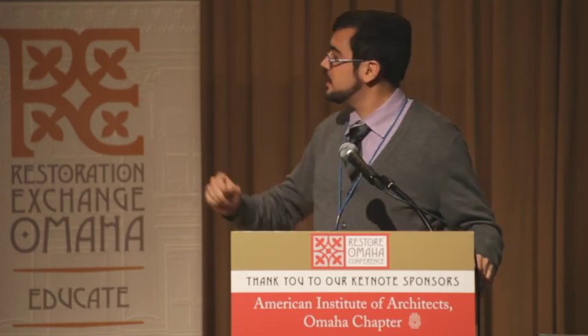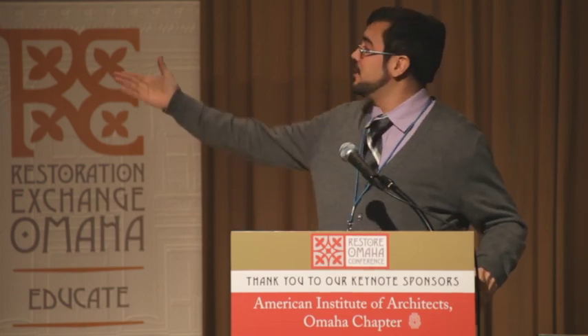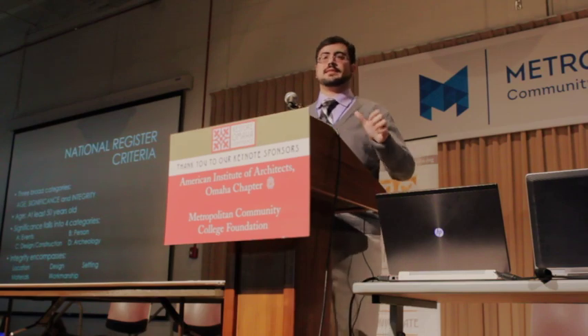We look at lots of different things: historic photographs, census records, city directories. We want to find out as much about the building and the people who lived and worked there as possible so we can understand its full story and place it within a larger local, state, or even national context. This includes fire insurance maps — back in the early 20th century they had to know what buildings were made out of and where they were located. This map on Farnham Street in the middle of Automobile Row shows what businesses were located there, what the buildings were made of, and how tall they were.